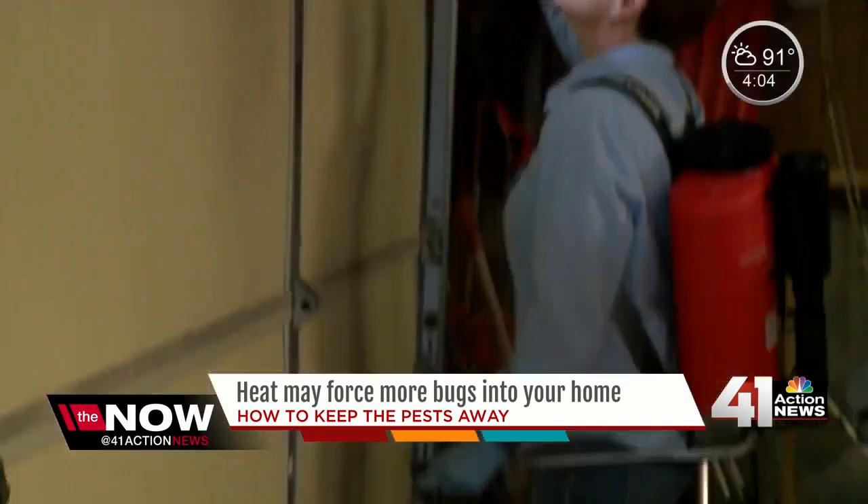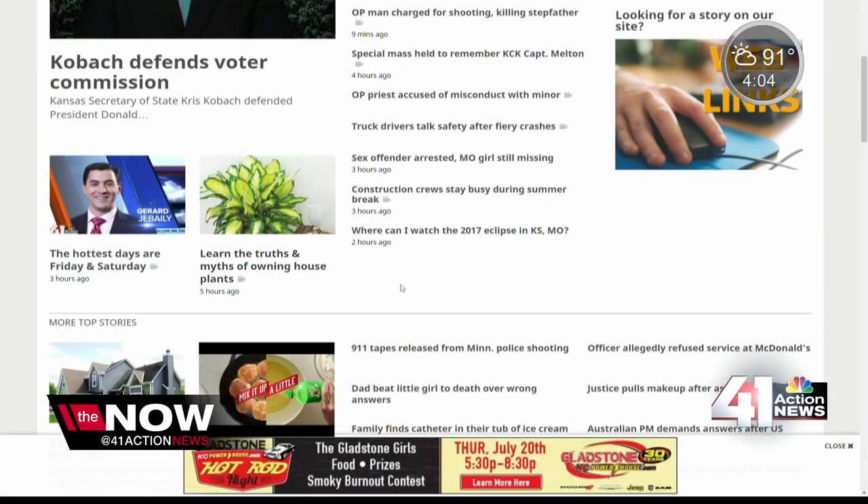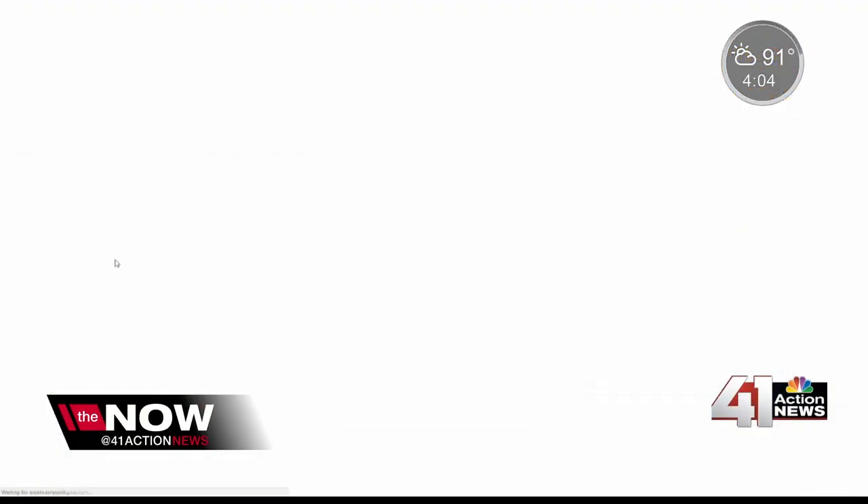For the Now KC, I'm Rae Daniel. Make sure to check all the entry points into your home, and if you have good screens, doors, and windows, to keep all those bugs out. You can keep track of the heat on our website — just go to KSHB.com for a look at the current conditions, or find it on our 41 Action News mobile app.